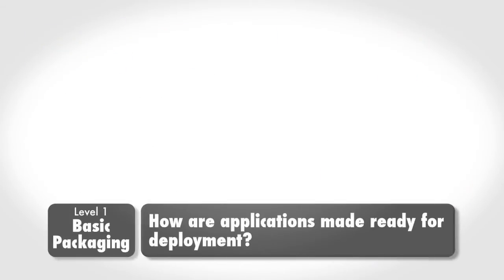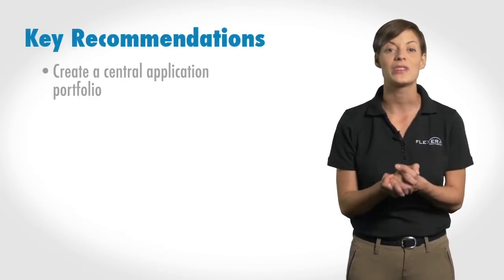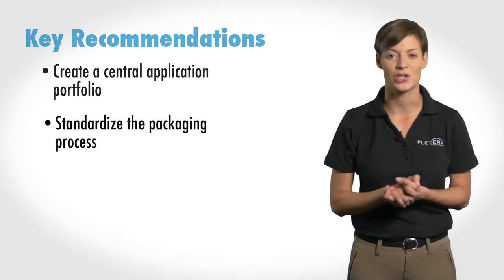The first level of application maturity finds organizations doing basic packaging. The attitude here is, just get the job done. IT handles all requests in a one-off manner, resulting in ad hoc provisioning and procurement. There's no process standardization and no alignment of the different teams involved. Key recommendations to help mature the process to the next level include creating a central application portfolio and standardizing the packaging processes.